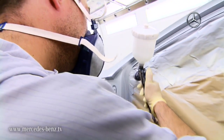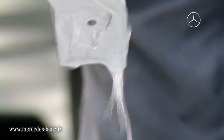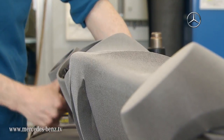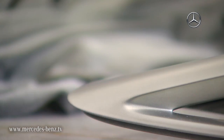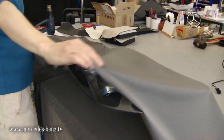We used for the Concept A-Class this alubeam paint — it's like a liquid metal effect. And it very much highlights the form of the car, it shows off the three-dimensional surfacing. In the upholstery, it was a very specific challenge for our colleagues. It's a fabric that is coated with metallic powder, which gives it a special shine. And that's a very unique fabric that we've used for the first time.